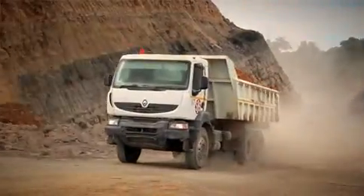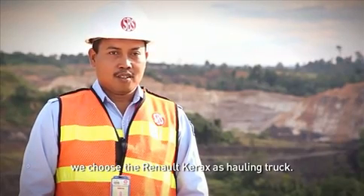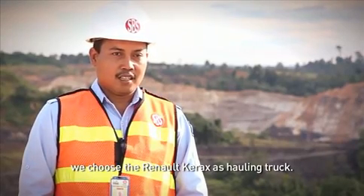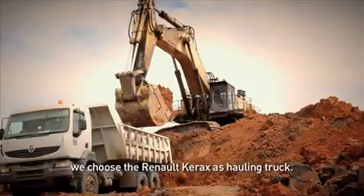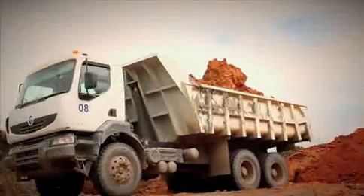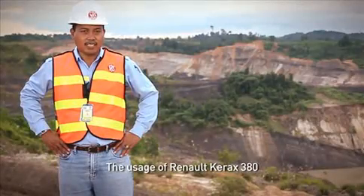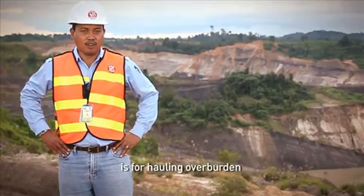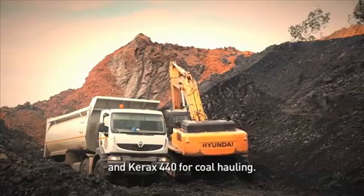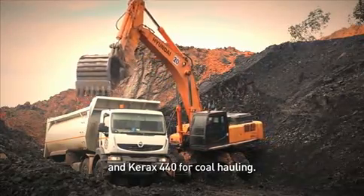In terms of the equipment we have in the building of PT Binamitra, we have to find the equipment for hauling trucks — Renault Kerax. We use the Kerax 380 for hauling overburden and the 440 for hauling.